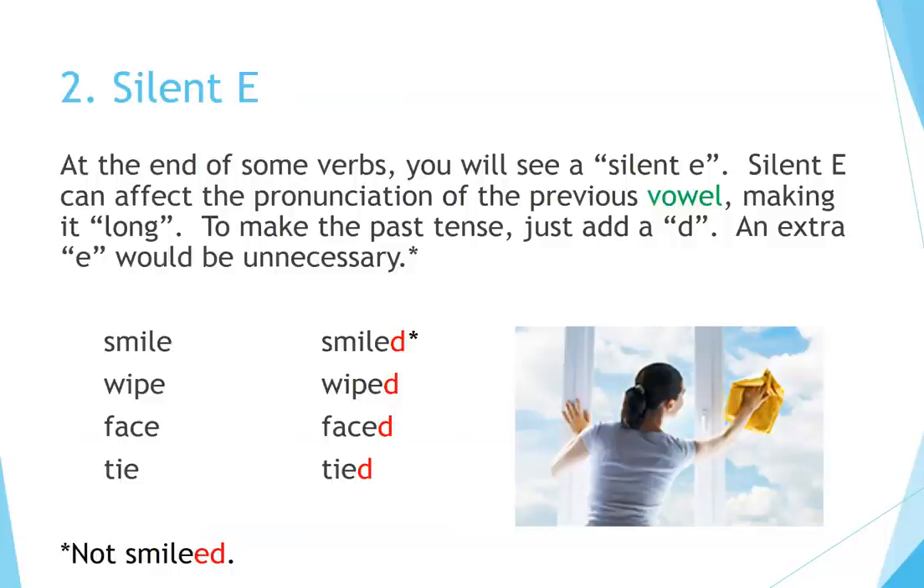Principle 2: Silent E. At the end of some verbs you will see a silent E. Silent E can affect the pronunciation of the previous vowel, making it long. To make the past tense, just add a D — an extra E would be unnecessary. Examples: smile → smiled, wipe → wiped, face → faced, tie → tied.